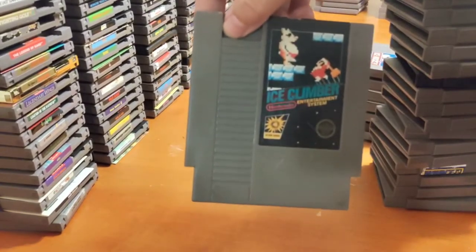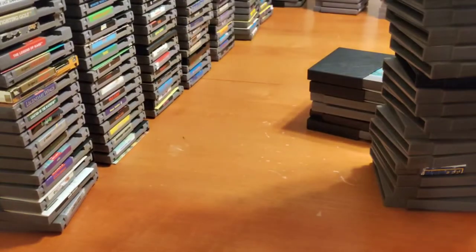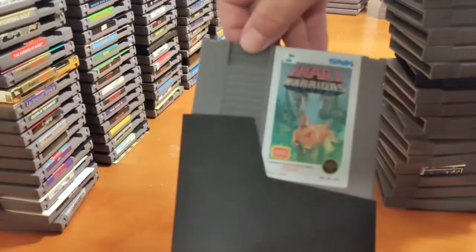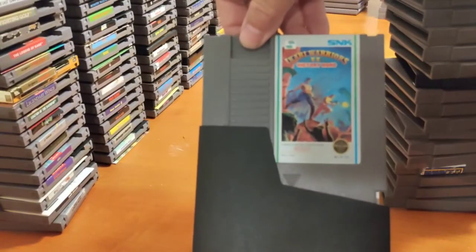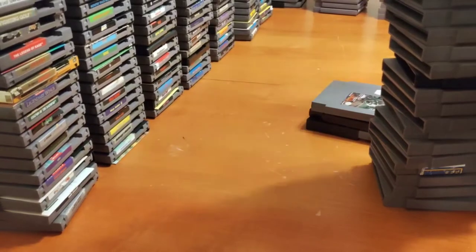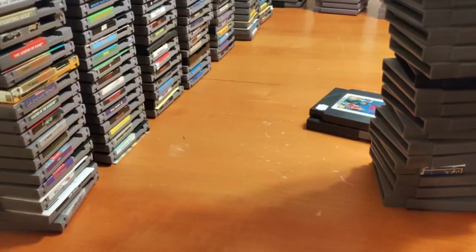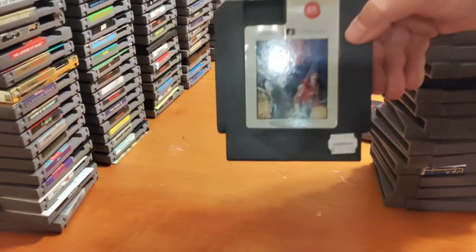Ice Climber, Ice Hockey. Ikari Warriors, Ikari Warriors II, Image Fight, The Immortal. John Hancock — I know that guy. You guys watch him on YouTube, he's really good, he's got an amazing collection.